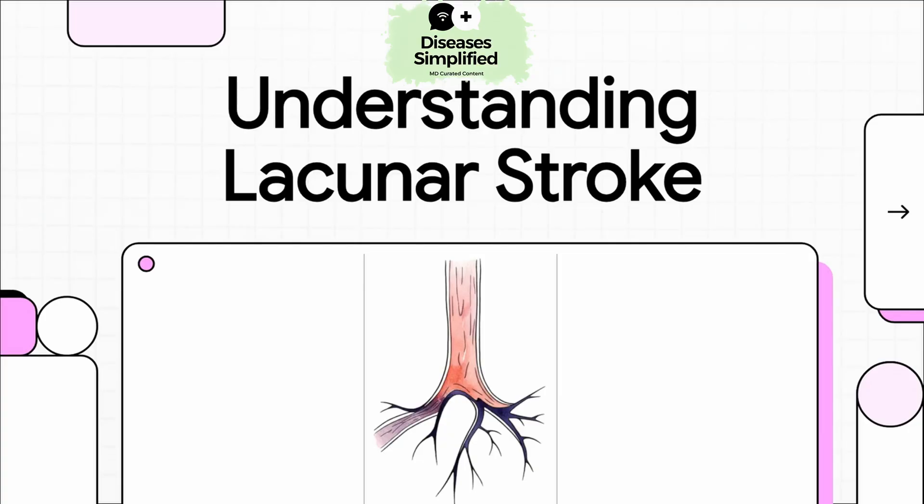Hello, and welcome to The Explainer. Today, we're going to talk about something called a lacunar stroke. Hearing the word stroke is scary, but our goal here is to just break it down, make it super clear, and show you that understanding what's going on is really the first big step. So let's just dive right in.